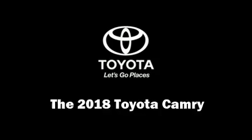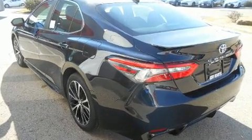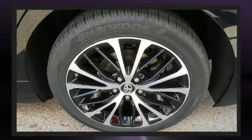Treat yourself to a test drive in the 2018 Toyota Camry. This four-door, five-passenger sedan provides a satisfying ride for all passengers. Performance and efficiency are both prioritized thanks to the 2.5-liter four-cylinder engine, and for added security, dynamic stability control supplements the drivetrain.